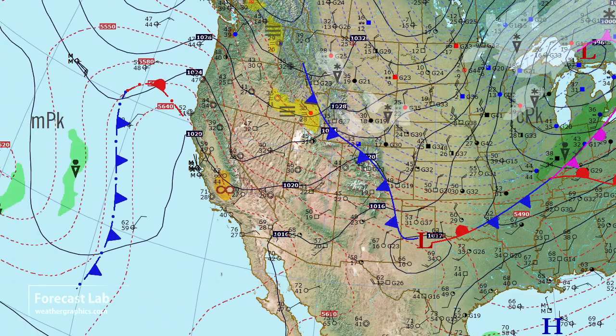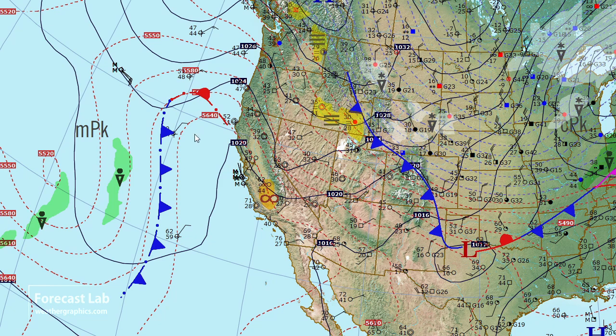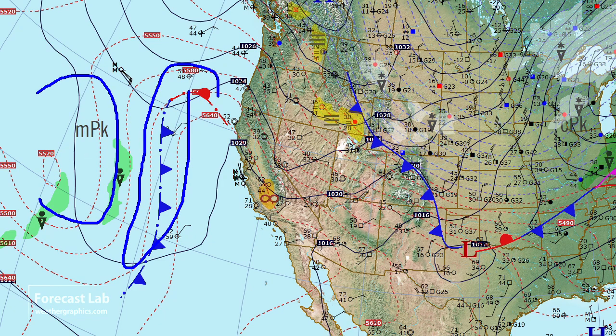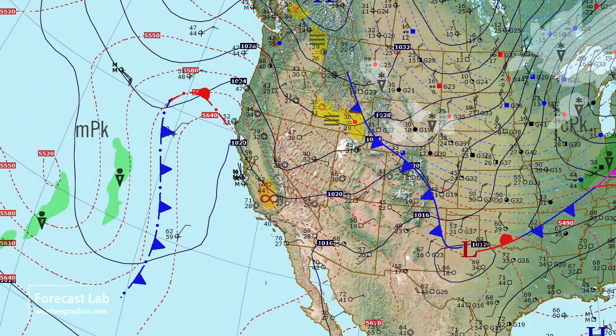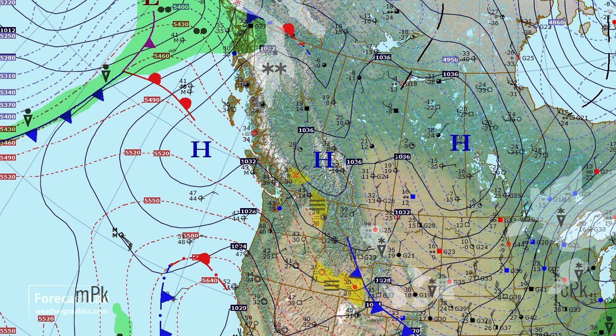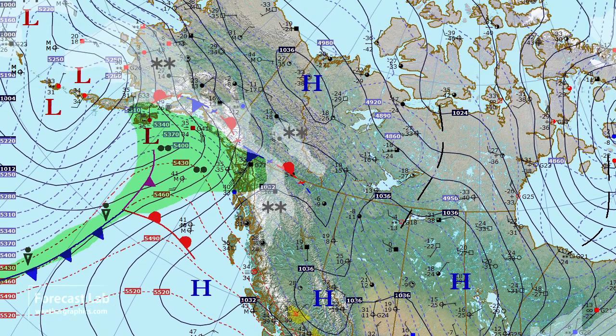Moving on up to the Pacific, it looks like there is a frontal boundary lurking out here — some much colder temperatures in the mid and upper levels out to the west, and that's supporting a weak boundary, but not really any precip associated with that. Further up to the north, we're breaking down that high-pressure area, with a new system coming into the Gulf of Alaska.